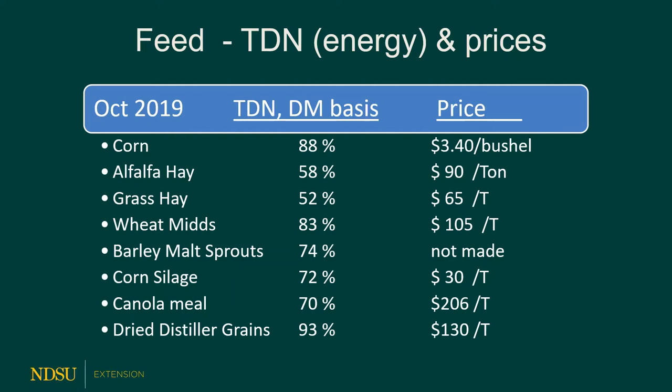For 2020, corn prices increased slightly. Both alfalfa and grass hay prices for beef cattle have remained the same compared to previous years. Wheat mids crept up just a little bit. Distillers' grains increased quite a bit — there's been demand and the price is up. Canola meal prices are up as well. And because the price of corn increased, the price of corn silage has increased as well.